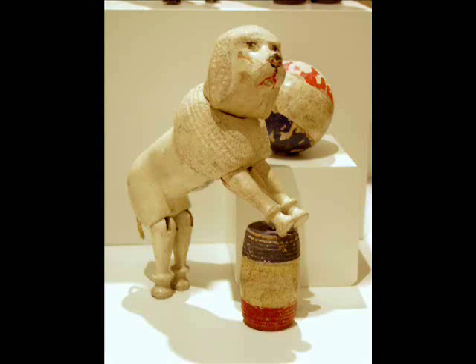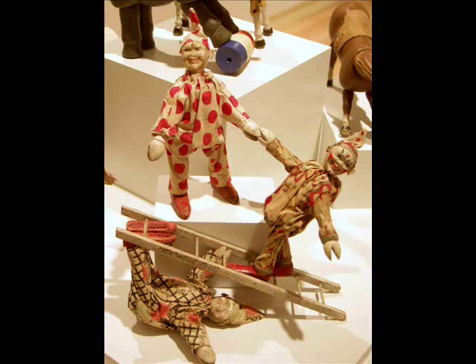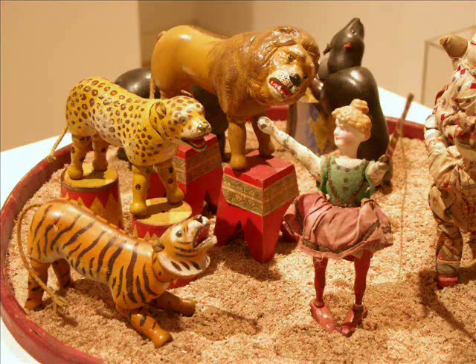The Humpty Dumpty Circus toy line began with a jointed clown designed by Fritz Meinecke. Schoenhut purchased the patent from him between 1902 and 1903. First, he made clowns, naming them Humpty, Dumpty, and Cracker Jack. Later, the line expanded to include an array of different circus animals and human entertainers. As demand grew, so did the ensemble.